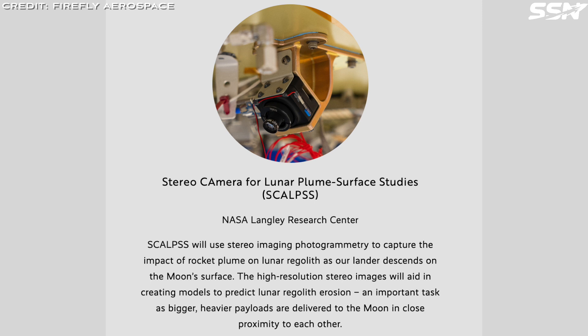There's also a payload to measure the plume of dust as Blue Ghost lands. In future, much larger and heavier vehicles such as Starship will land on the Moon, and it's important to understand what effects that will have on the landing site, so that future lunar infrastructure or bases will not be pelted with ejecta.